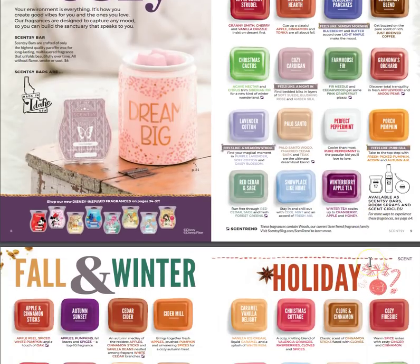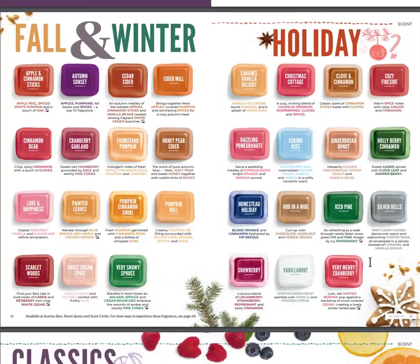If you haven't seen my first sniffs video, you should go find it because we go through all of those. Some of our fall and winter scents are coming back, so if you have favorites from the past, they'll be available starting September 1st. We also have some holiday ones coming back — I'm especially excited about Homestead Holiday returning.